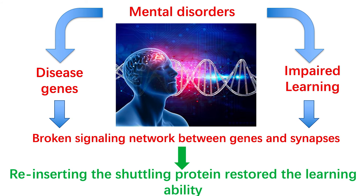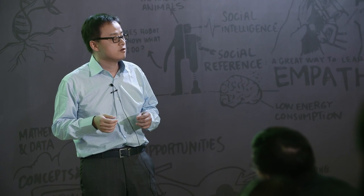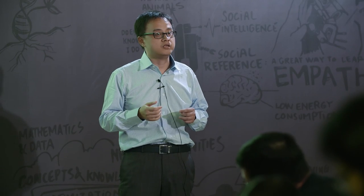Taken together, we think that the impaired learning in many brain disorders may be caused by a network encoded by disease genes. We rescued this by inserting the shardin protein, indicating the chance for improving human learning ability in the future.